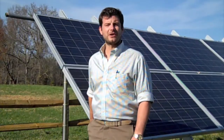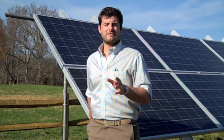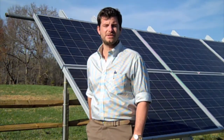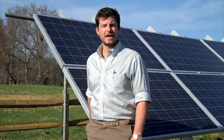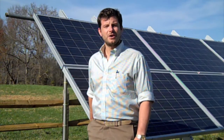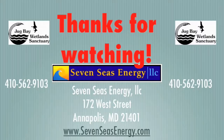I hope you now have a better understanding of what goes into the installation of a ground-mount solar energy system. If you ever have any questions, feel free to call me at 410-562-9103 or visit us at www.7seasenergy.com. Get in touch with us — we'd be happy to show you what solar energy is all about and how it can start saving you money.